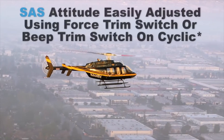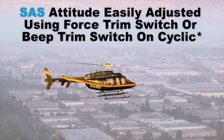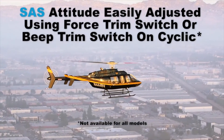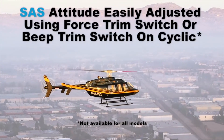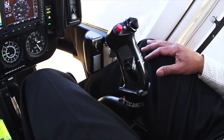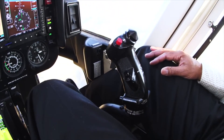If an immediate change in attitude is required for avoidance of clouds, birds, or other traffic, the Helisass can easily be overridden with only three to three and a half pounds of force. When released, the helicopter will immediately return to its set attitude.